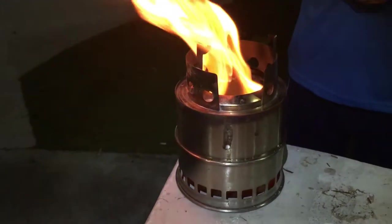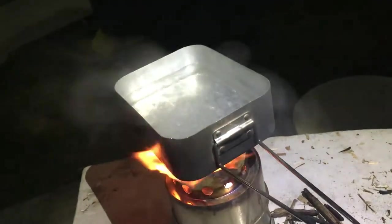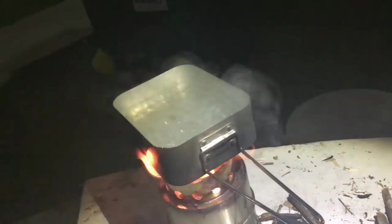It's so good! We couldn't wait to make some hot chocolate. Oh yeah, it's boiling! Let's make some hot chocolate. Come on, I need someone to put in the hot chocolate.